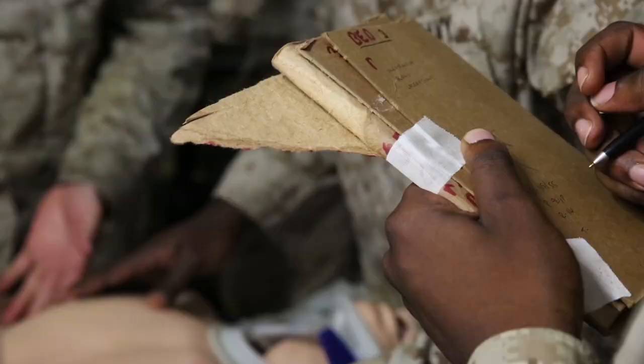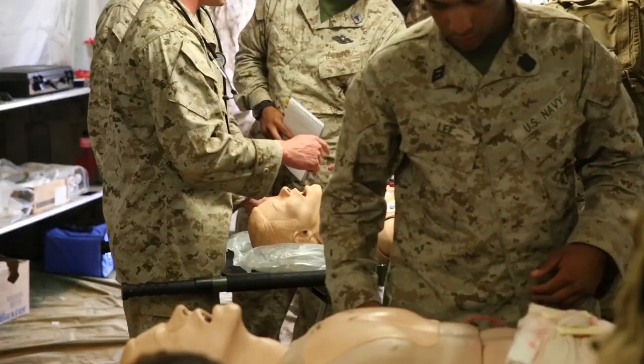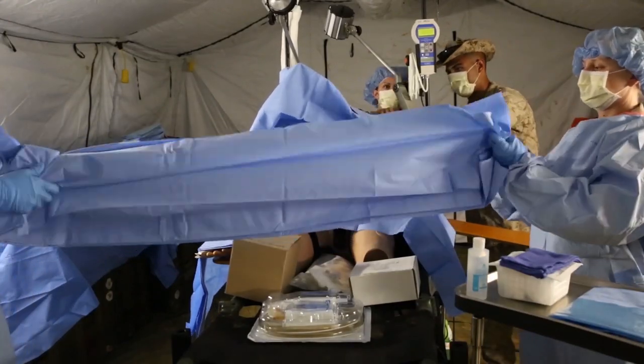The casualties were taken to the Forward Resuscitative Surgical System and Shock Trauma Platoon. These serve as a mobile hospital and are the military's highest echelon of medical care available closest to the front line.